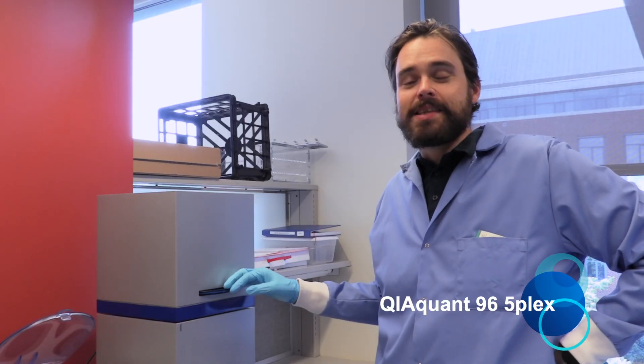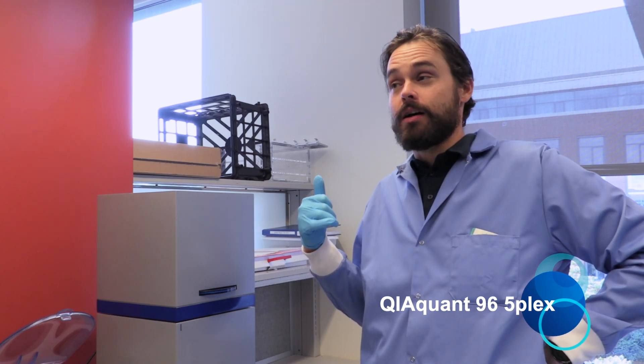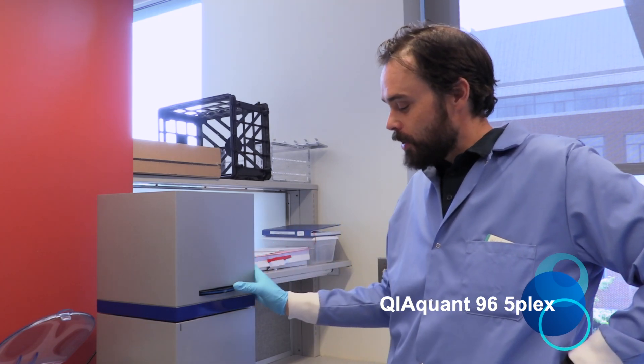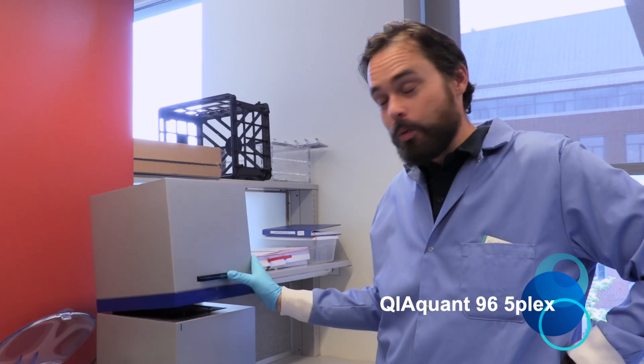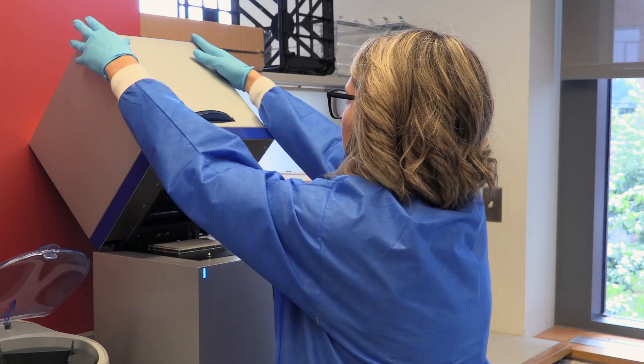To facilitate both library construction and if people are interested in quantifying bacterial abundance or expression, we also have this 5-Plex 384-well qPCR instrument, which is available on reservation.